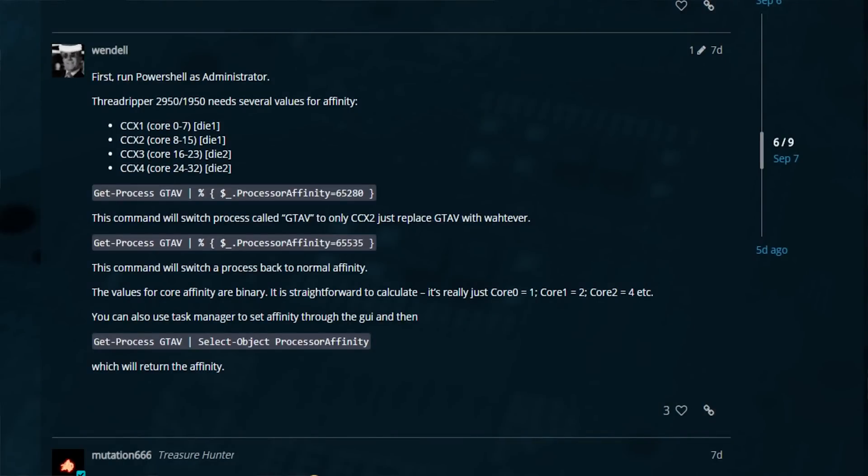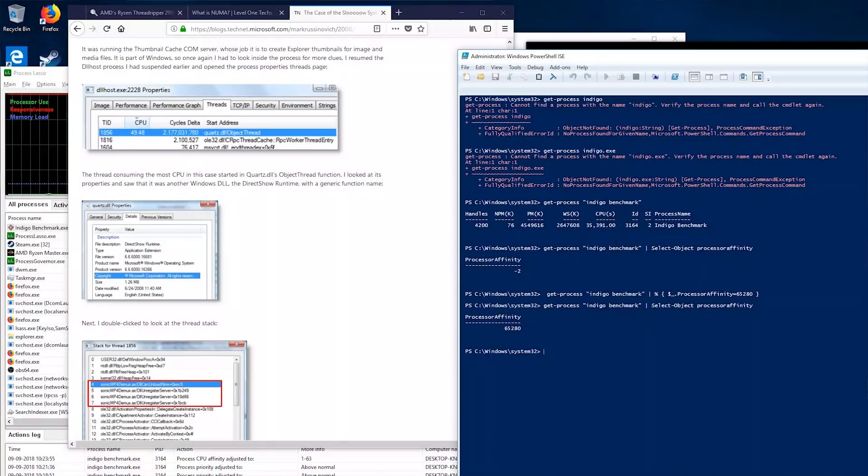Using PowerShell commands and changing the processor affinity — it's a little weird when you've got 63 processors, because it rolls over into negative numbers since each core is a binary bit. We have 64 bits for tracking which processor your process runs on: 1, 2, 4, 8, 16, 32, 64, 128 — 64 times — and the 64th bit is the negative sign. So when you do negative one, your most significant bit is one and everything else is zero. That's what I'm doing with PowerShell to change the process affinity of the Indigo benchmark.